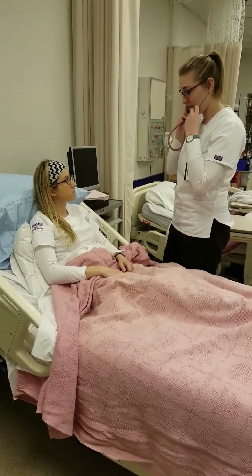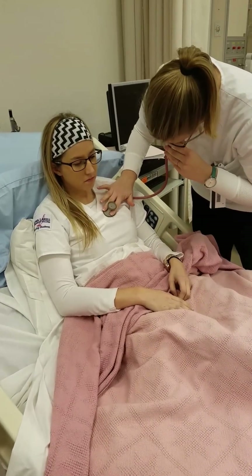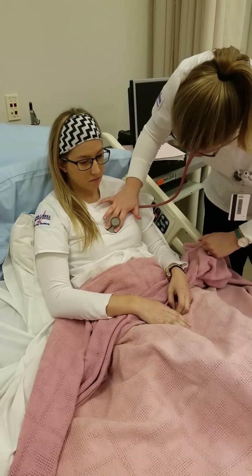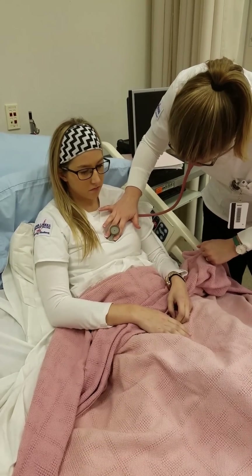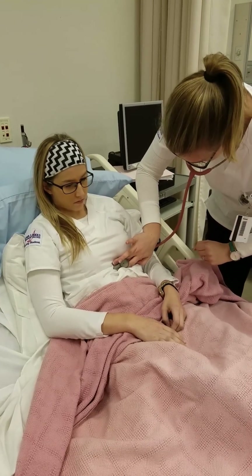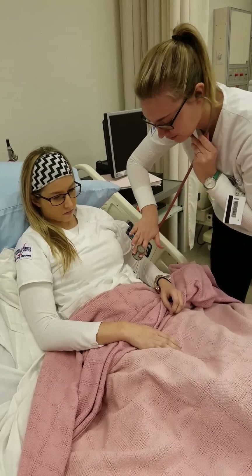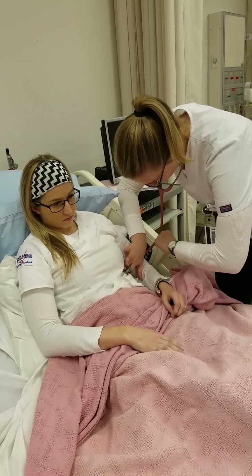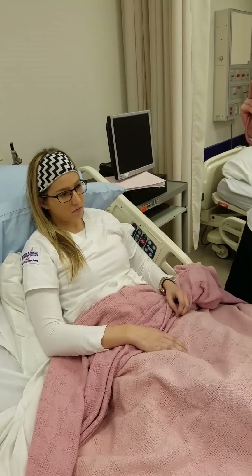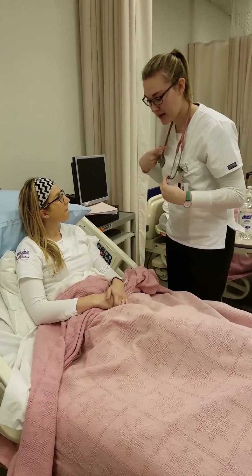Now I'm going to listen to your heart. I'm going to make sure to hit all five spots for the heart sounds, and those are sounding good.